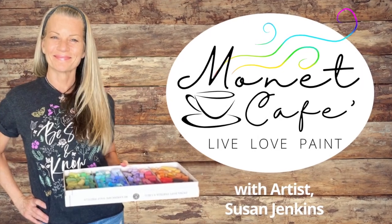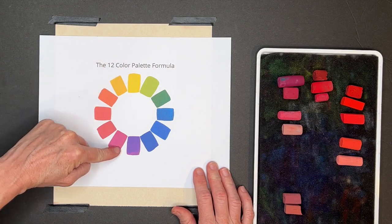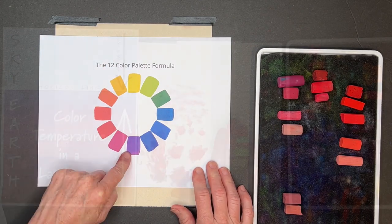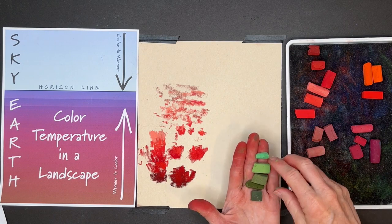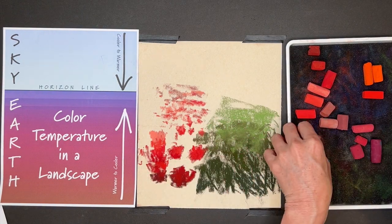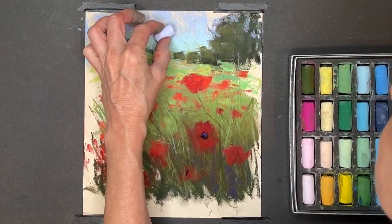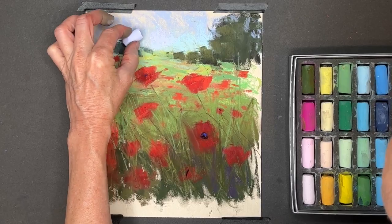Welcome to Monet Cafe. I'm artist Susan Jenkins. I think you're going to learn a lot in this lesson where I will talk about color and color temperature and also value and how it behaves in a landscape. And that's not all — you'll see me break out into a spontaneous poppy field painting. So come join the fun.